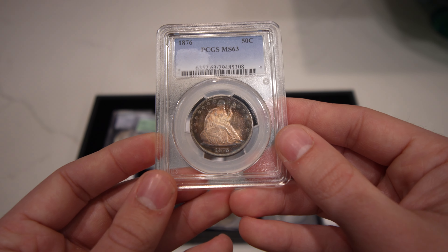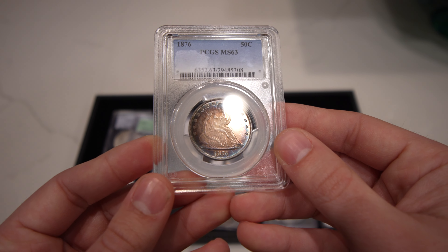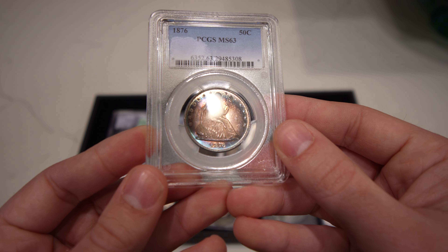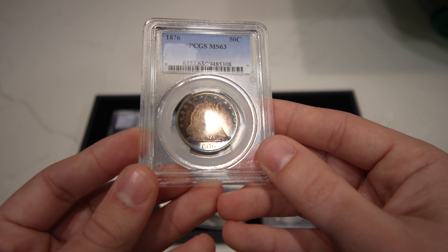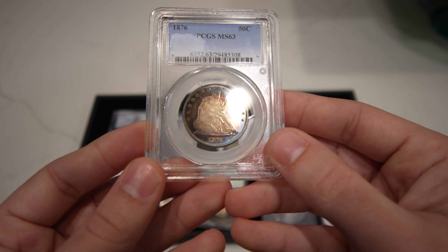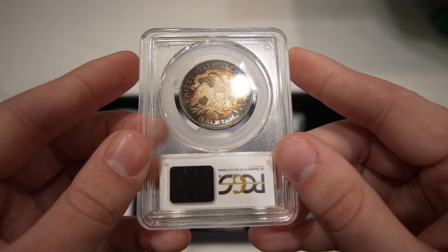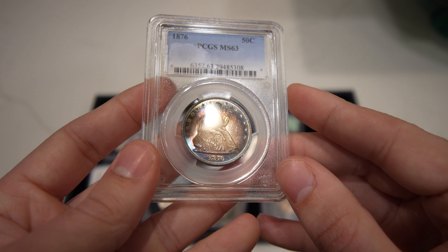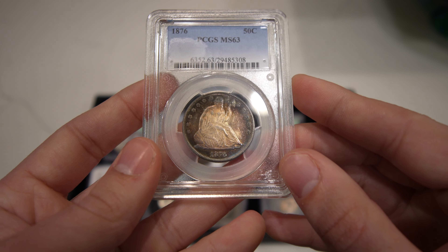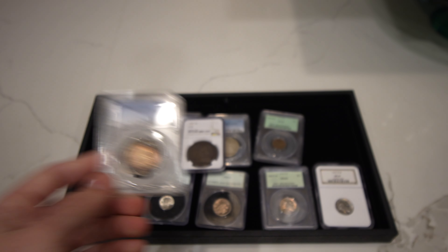This is an 1876 Seated half dollar — it's proof-like in my opinion, but it's not a proof. Look how nice the fields are, look how gemmy the luster is. It's got kind of polish lines out in the field, so I'm not sure how they will take that. But it's got incredible color — this thing is just gorgeous, it's a beast. I'm excited to see what they think about it. I think this coin is a green sticker, not sure if it would gold or not.